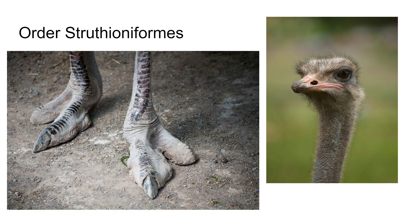The first one is order Struthioniformes. Most of these orders have 'formes' at the end, basically meaning 'in the form of.' Struthios is Latin for ostrich, so this is 'in the form of ostriches.'